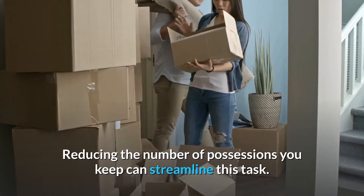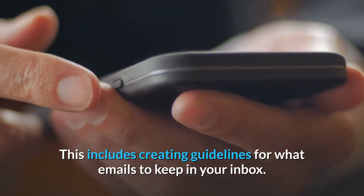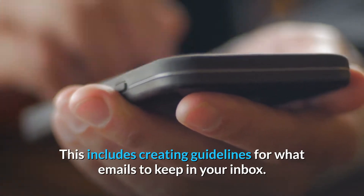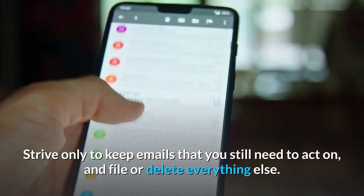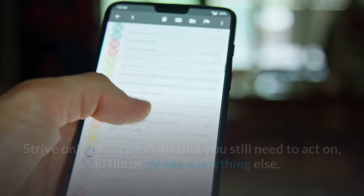Reducing the number of possessions you keep can streamline this task. This includes creating guidelines for what emails to keep in your inbox. Strive only to keep emails that you still need to act on, and file or delete everything else.